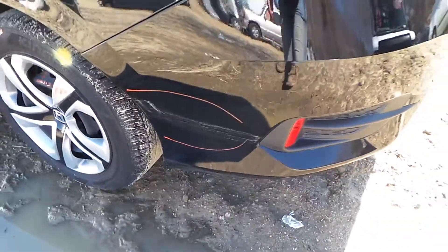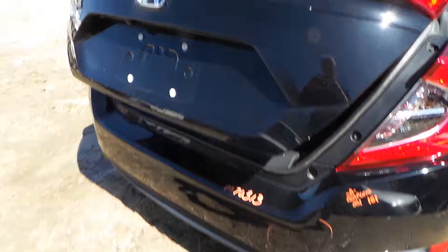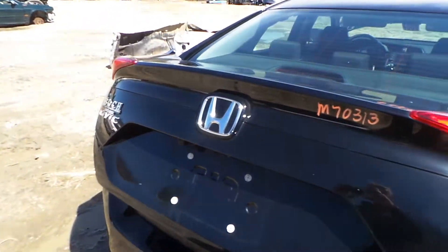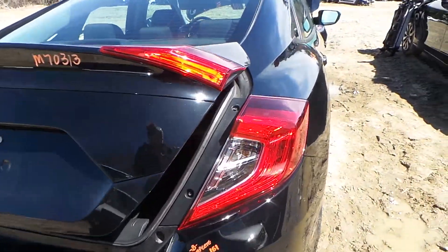Around the back, we have a B-grade bumper. There's a scratch right here, but it does come complete. The lid gate is a triple zero insurance quality gate. It does come with the lights, the hinges, and the camera. Both taillights are also triple zero.